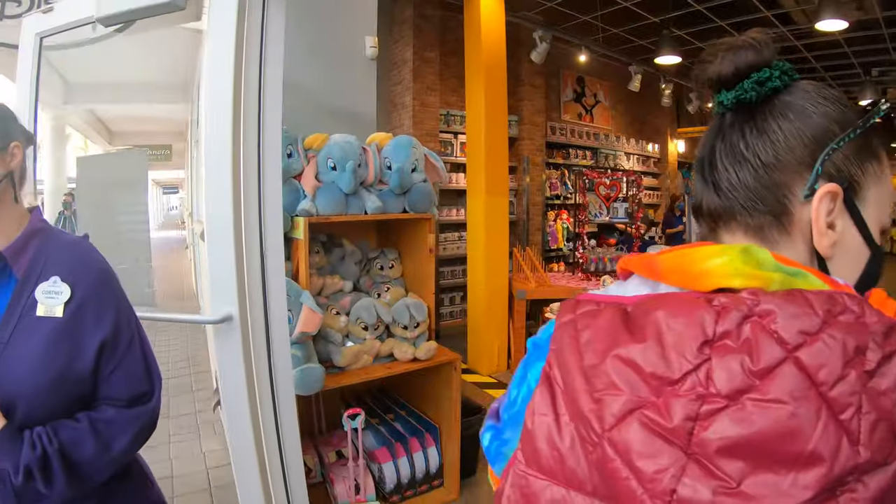We have been to the International Drive Character Warehouse — somewhere we haven't been in quite some time. It was good to get over there and check out the merchandise, see what was new. Go enjoy the warehouse, go enjoy what we got to see, and we'll meet you back at the end of the video. We have some important things to talk about!